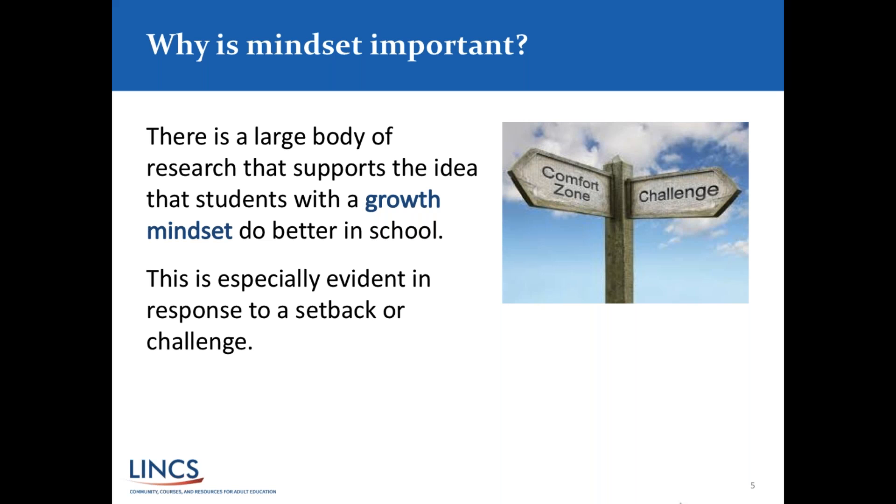She started studying what characteristics these two groups of learners had, and that led to the theory of mindset. There is a large body of research supporting the idea that students with a growth mindset do better in school. This is especially important when students are having to really push themselves to reach a goal, or when they've hit a stumbling block — we don't want them giving up. We want them seeing it as an opportunity to grow and build that mind muscle.